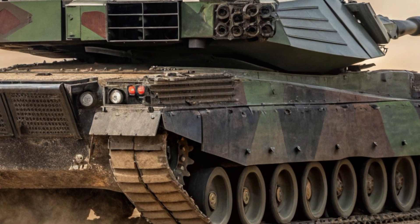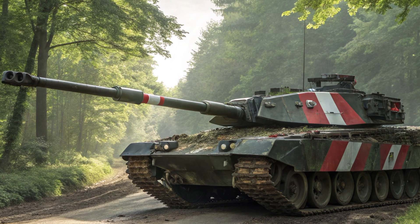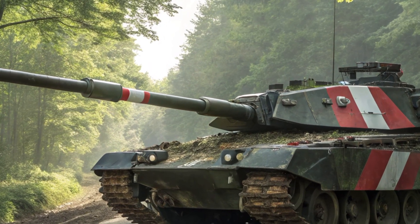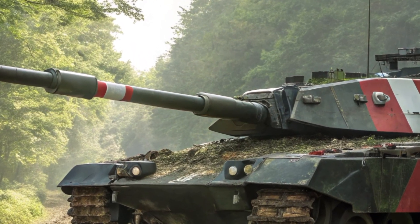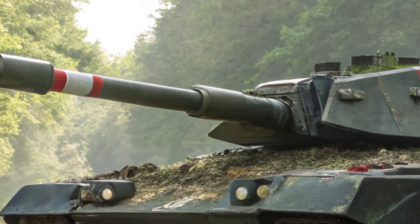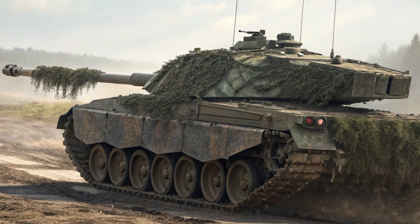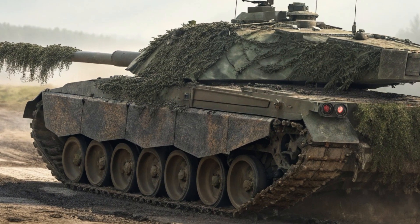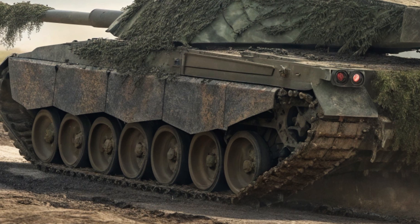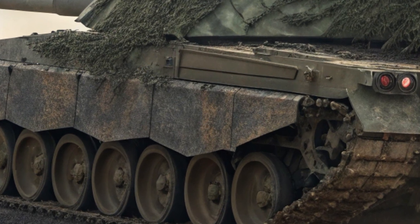The Leopard 2A7 is powered by the MTU MB873 KA501 diesel engine, pumping out a massive 1,500 horsepower. Despite weighing nearly 68 tons, this tank can hit speeds of up to 72 km/h. That's not just impressive — that's battlefield agility. It's got a range of about 450 km, giving it both punch and endurance.